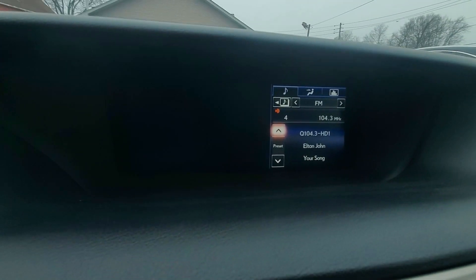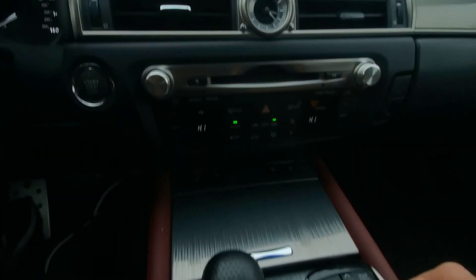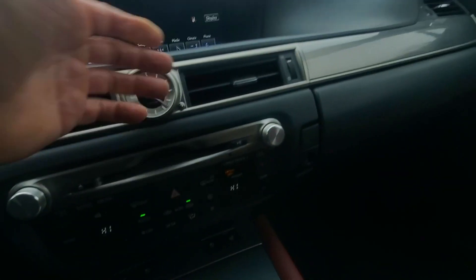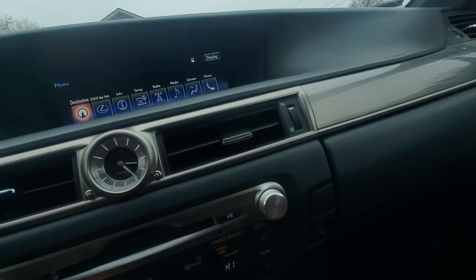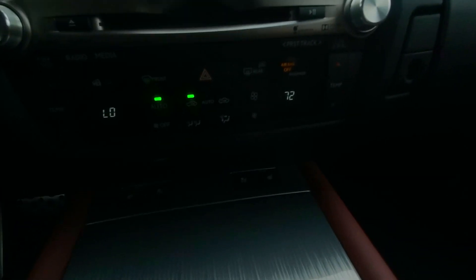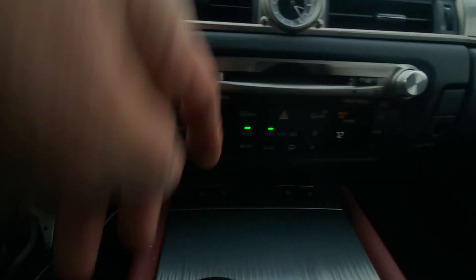We currently have navigation on. Let's check the backup camera — everything is functioning. Here's your remote control. We can go to menu and access all the functions — everything is working. The heat is already on. Let's test the AC by lowering the thermostat. Yes, it's already coming out pretty cold — ice cold. So we know the AC is working.